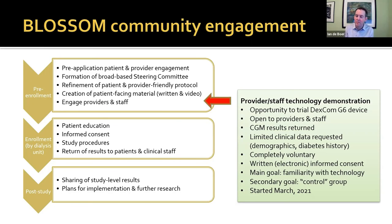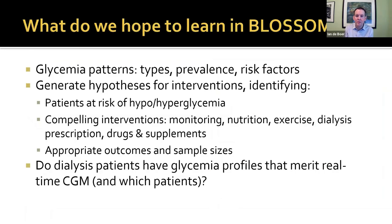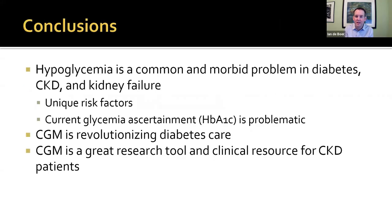We're going to roll out the study unit by unit and shift by shift across Northwest Kidney Centers starting this month. We hope to learn more about glycemia patterns in dialysis patients, generate hypotheses for interventions, identify patients at risk of low and high blood glucose, and develop compelling interventions with appropriate outcomes and sample sizes for future trials. We also hope there may be more short-term clinically relevant information, including whether patients on dialysis have glycemia profiles that merit real-time CGM, and if so, which patients and how we might do that.